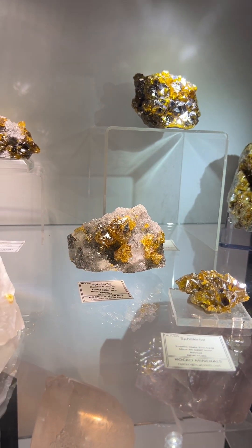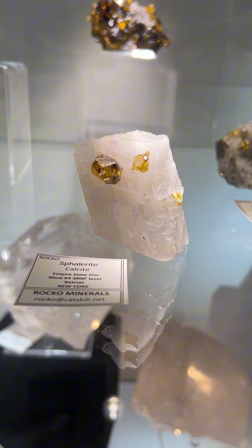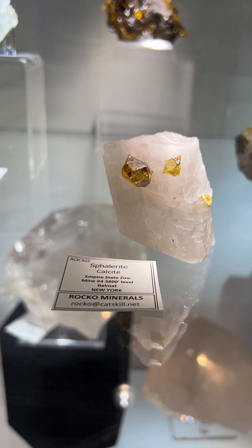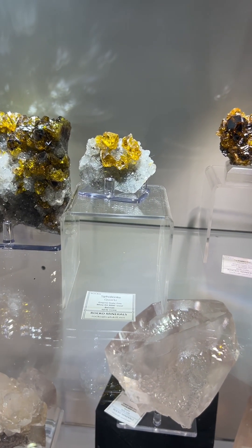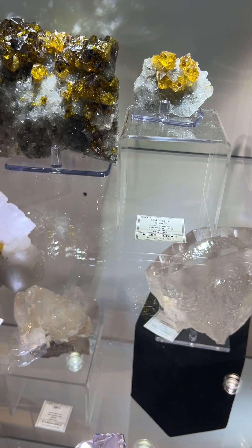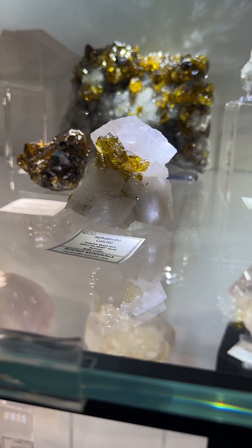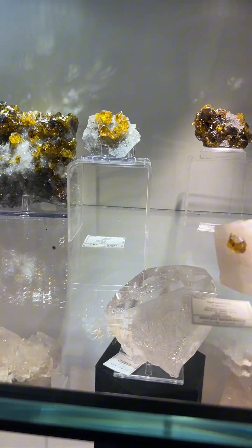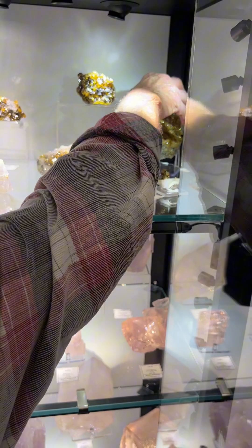Yeah, some of these were from the earlier find at around 3,900 or 3,800 feet. Somewhere in between, they encountered these yellow and honey-colored sphalerites, and then subsequently there's one in the corner that came from the lower main decline, at 4,075 feet. Can you pull out one or two and show us a close-up of both pockets, so we can see a good comparison of the two?